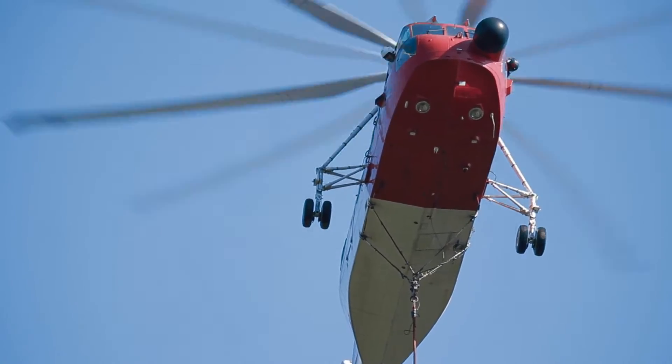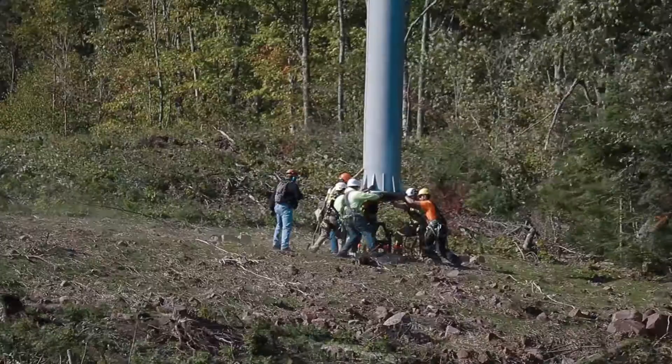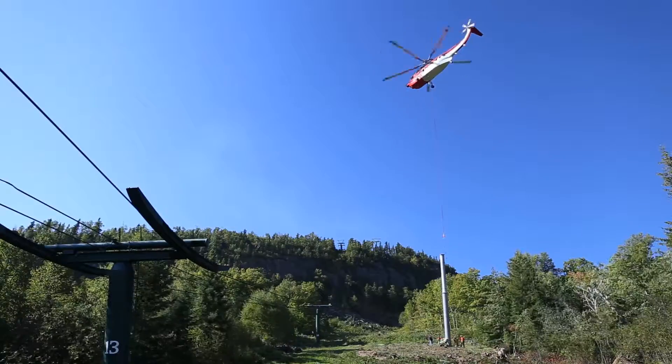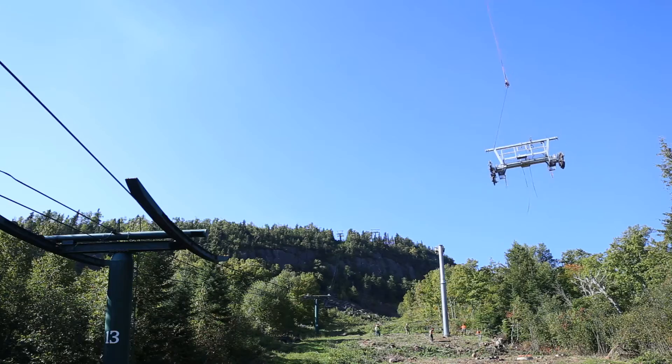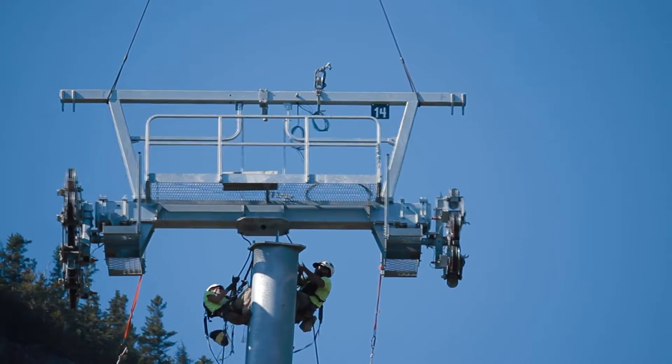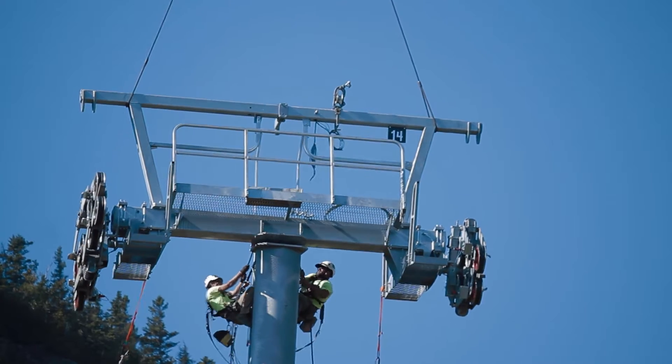The first step is the towers. We bring those in, the ground crew catches the tower and aligns it to a foundation with some bolts that are in the ground. Then they scale the tower, the next load comes in, they attach that, and in a day we have towers up and down the line.